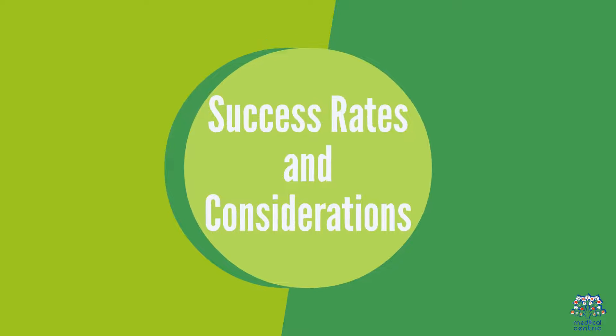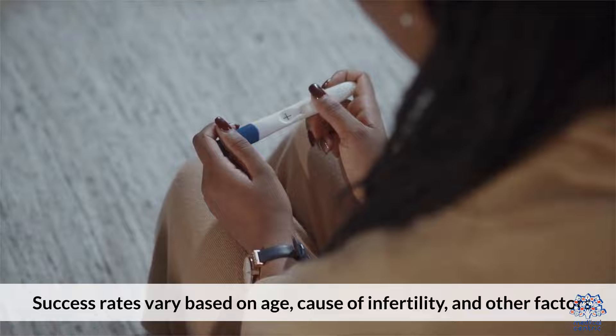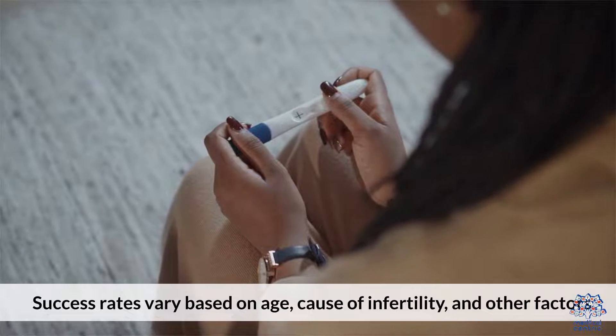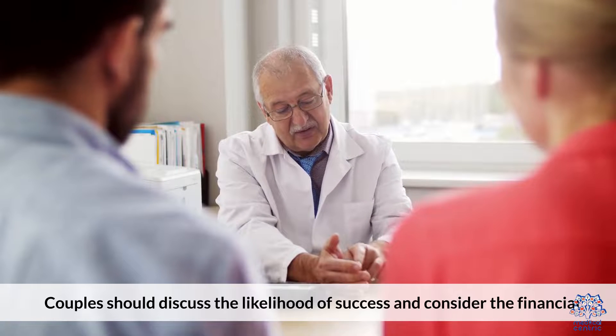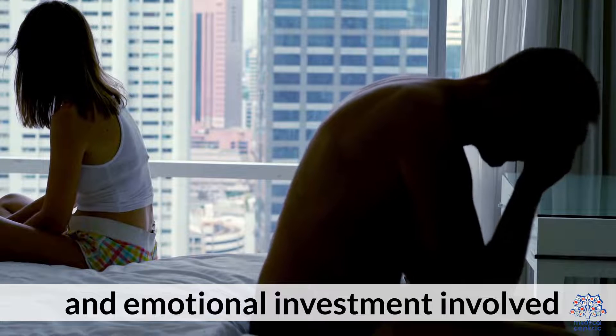Success Rates and Considerations. Success rates vary based on age, cause of infertility, and other factors. Couples should discuss the likelihood of success and consider the financial and emotional investment involved.